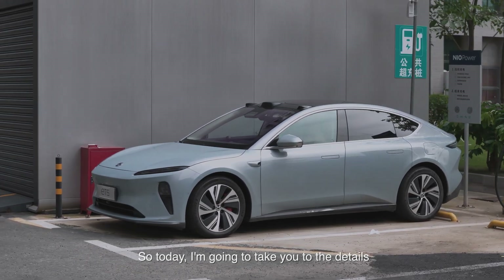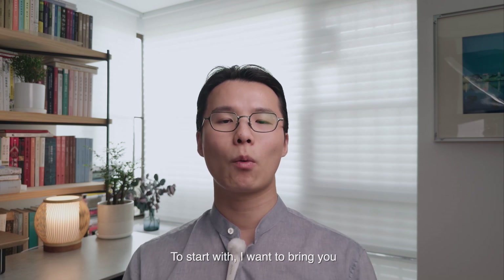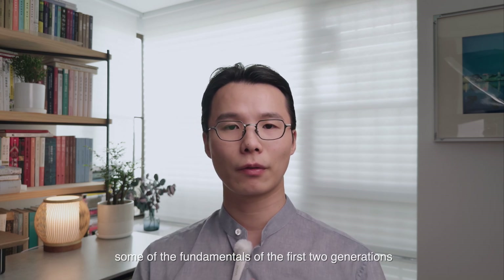Today I'm going to take you to the details of the third generation power swap stations. To start with, I wanted to bring you some of the fundamentals of the first two generations of the battery swap station.